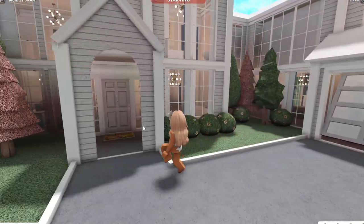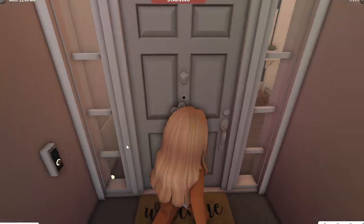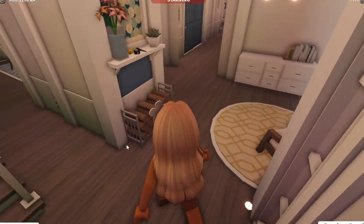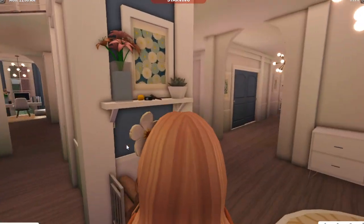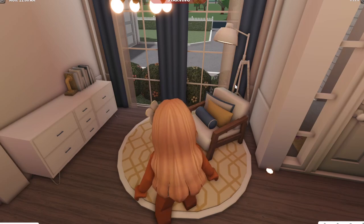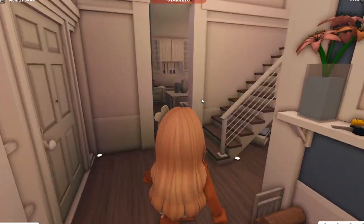And then if we come over here, this is actually our front door and like the foyer. So yeah, we got a little area here with my keys and all that. We got a little sitting area.